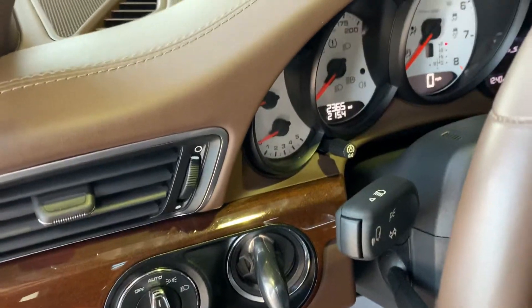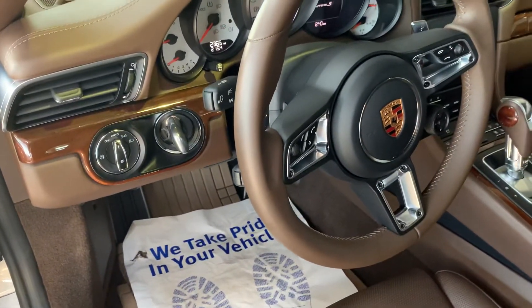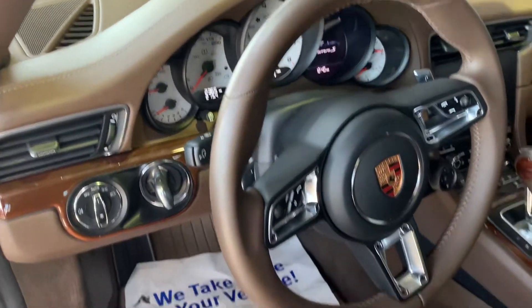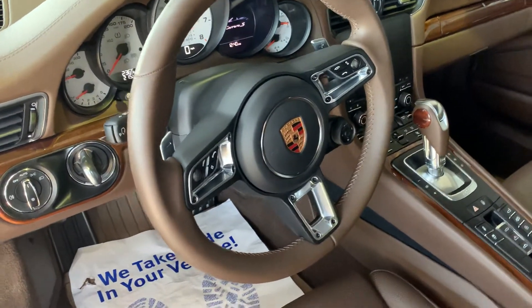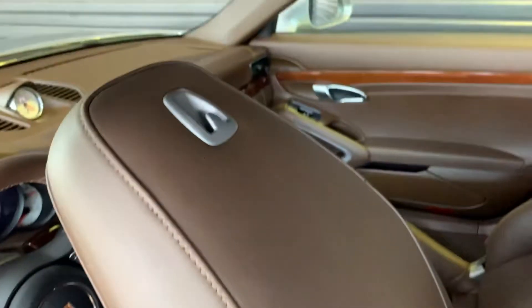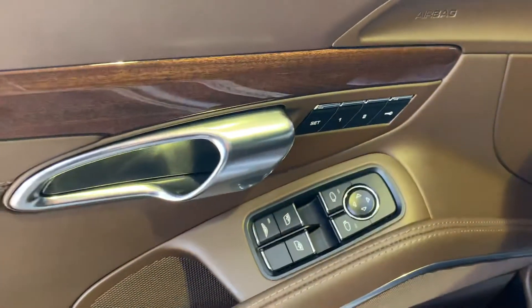We've got 2,365 miles on the odometer — that's it. She is so pretty and so unique. We've got the wood trim, the white instrument cluster, sport chrono, a GT sport steering wheel, a multifunction steering wheel. You've got gorgeous leather throughout, 14-way seats, leather on the back of the seats as well. Carrera S right there in stainless steel on the door sill. Bose sound system. Seat settings 1 and 2.